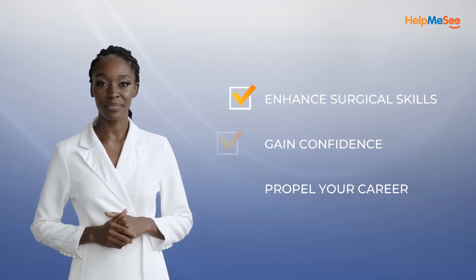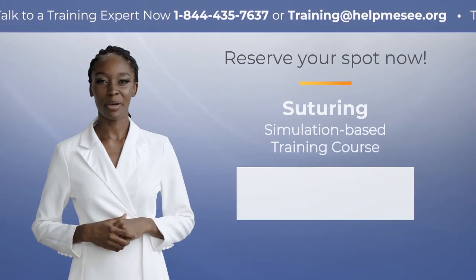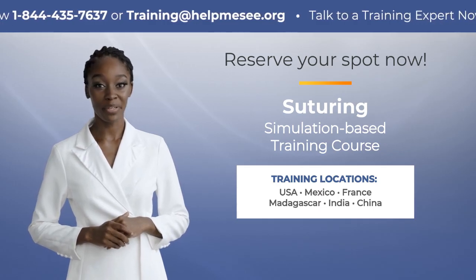Enhance your surgical skills, gain confidence, and propel your career forward. Reserve your spot now for the Suturing Simulation-Based Training Course by Help Me See. Don't miss this transformative opportunity.